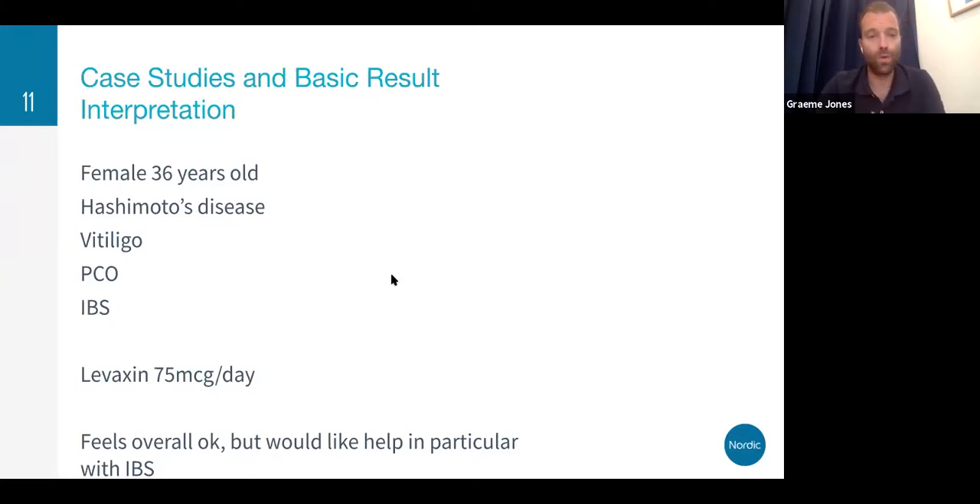Now let's get into the first case study, going through result interpretation alongside an active case. This first case is a 36-year-old female with Hashimoto's disease — so we've got autoimmunity affecting the thyroid gland — vitiligo, polycystic ovarian syndrome, IBS, and she's taking 75 mcg of levothyroxine per day. She feels overall okay but would like help in particular with IBS.